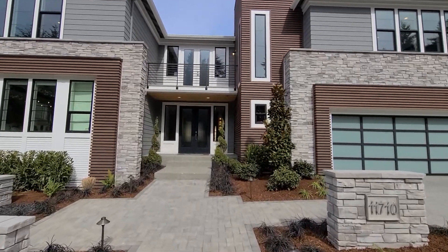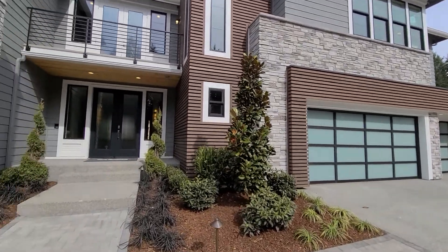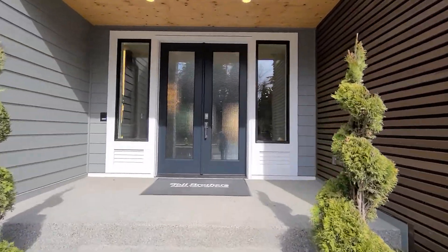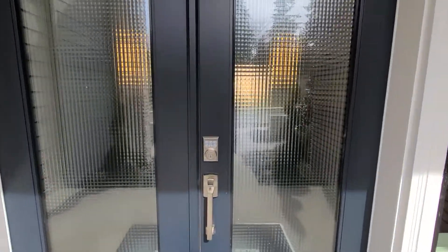This is a four bedroom, three and a half bath home, three-car garage, 4,144 square feet, and we're just awaiting our professional photography to come back — so thought I'd give you a little tour ahead of time.